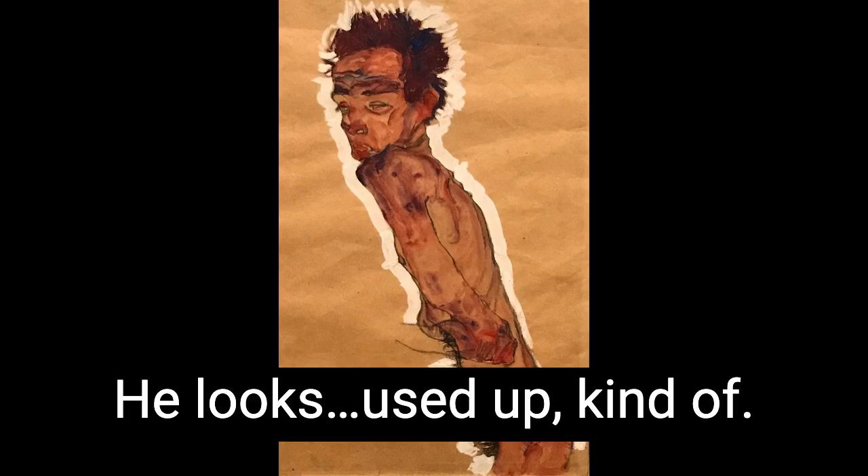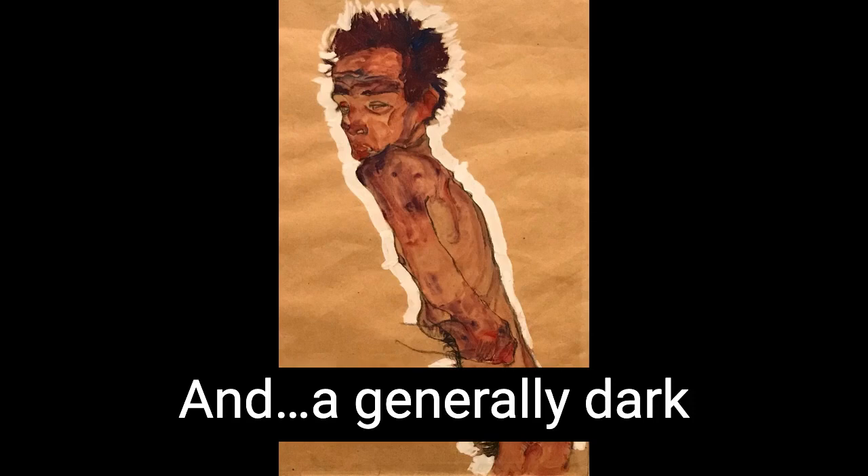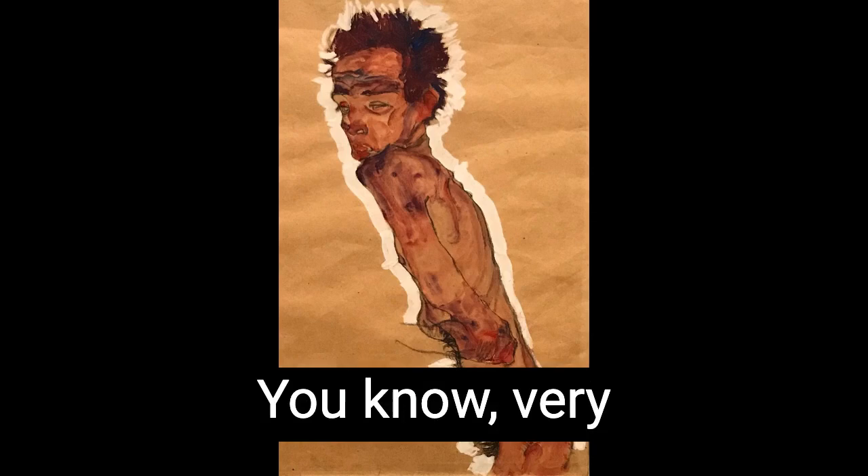Like a bloody Calvin Klein ad, almost. Incredibly grotesque. And generally dark and disturbing view of a portrait of a man. It's kind of a really intense, expressive kind of thing. Very emotional for me. I can't just describe it without talking about emotions.